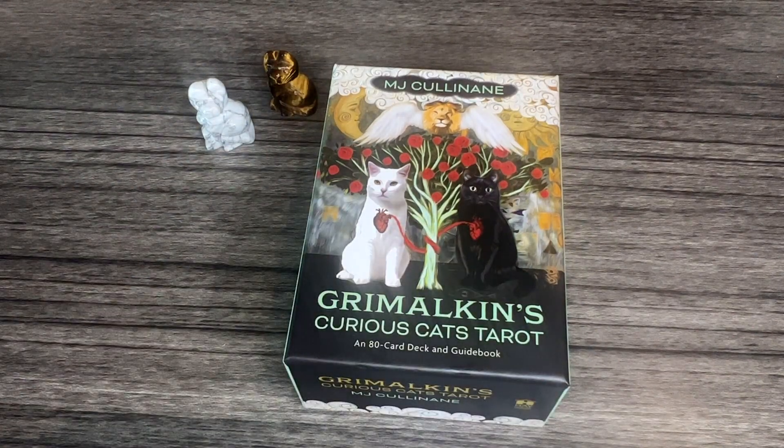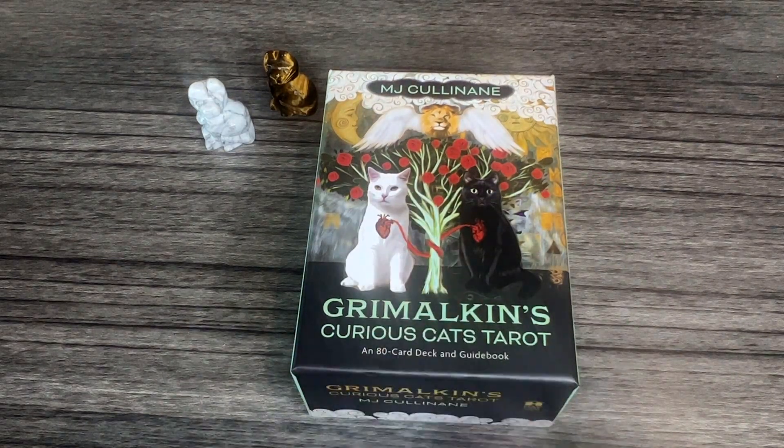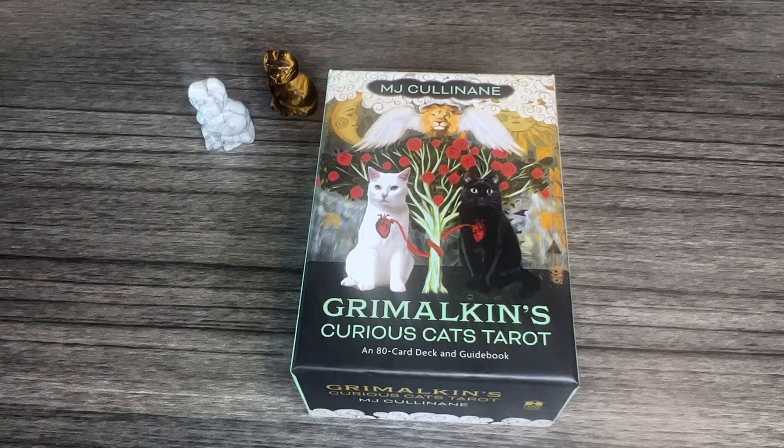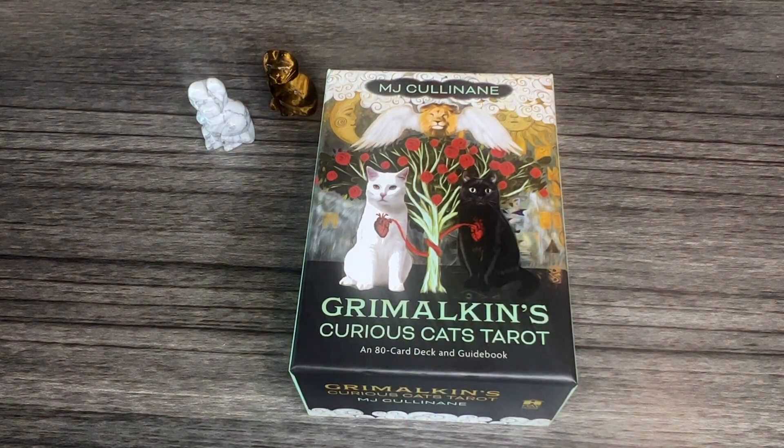Hello everyone, welcome to today's video! I'm so excited for this — we're doing a deck flip-through. This is a tarot deck that's not even released yet, but you can pre-order it now. This is the Grimalkin's Curious Cats Tarot, an 80-card deck and guidebook by MJ Colonen. It's coming out in April and I got this today in my Hay House Card Deck Club.